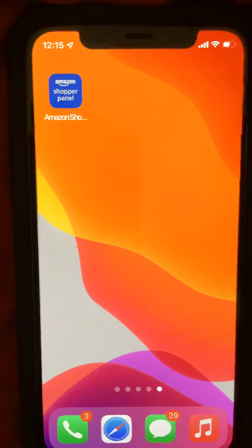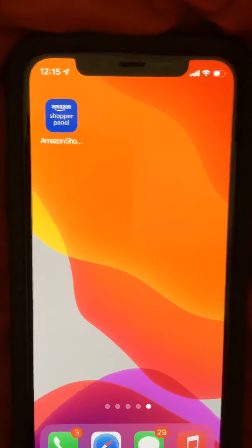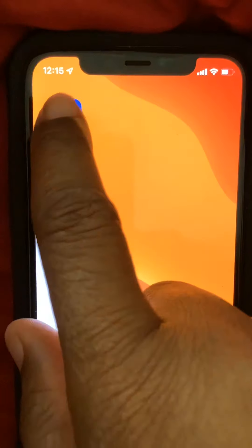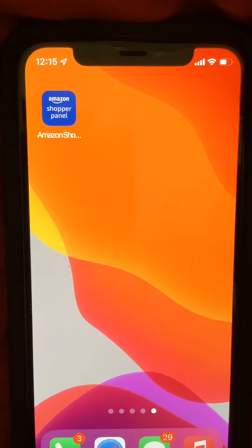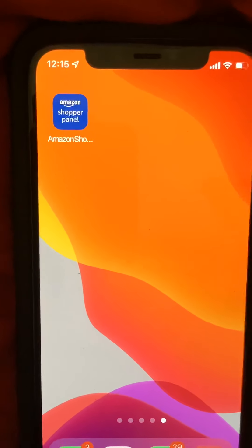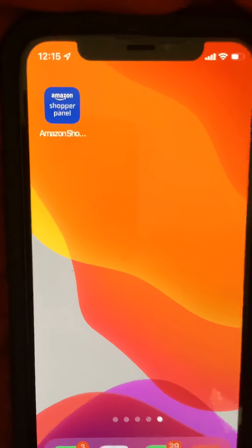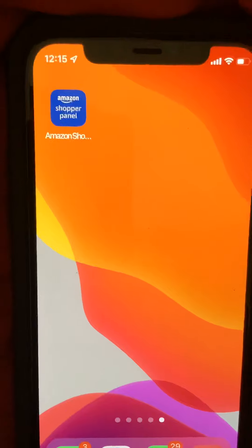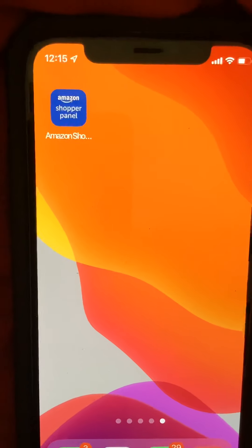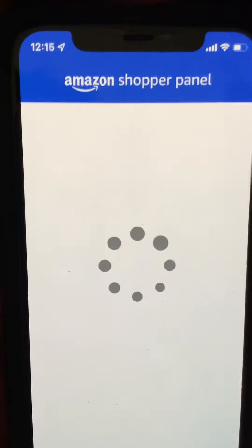I have an iPhone, as you can see here. I'm not quite sure if it's on Android phones, but the app is on Apple. The app is called Amazon Shopper Panel. You download it and connect your Amazon account to it. There might be a waiting list — I was on the waiting list for about seven to ten days, and I know people who said they've been on there for about a month. It's a free app.